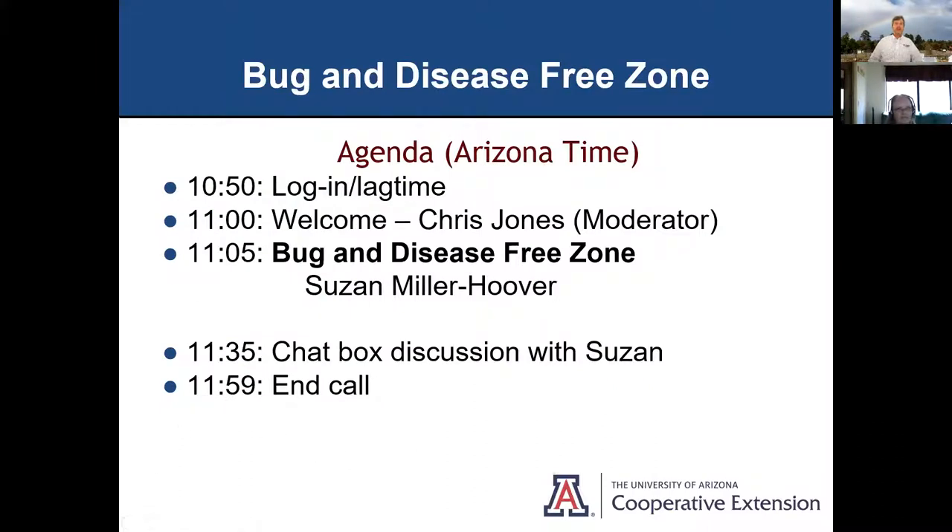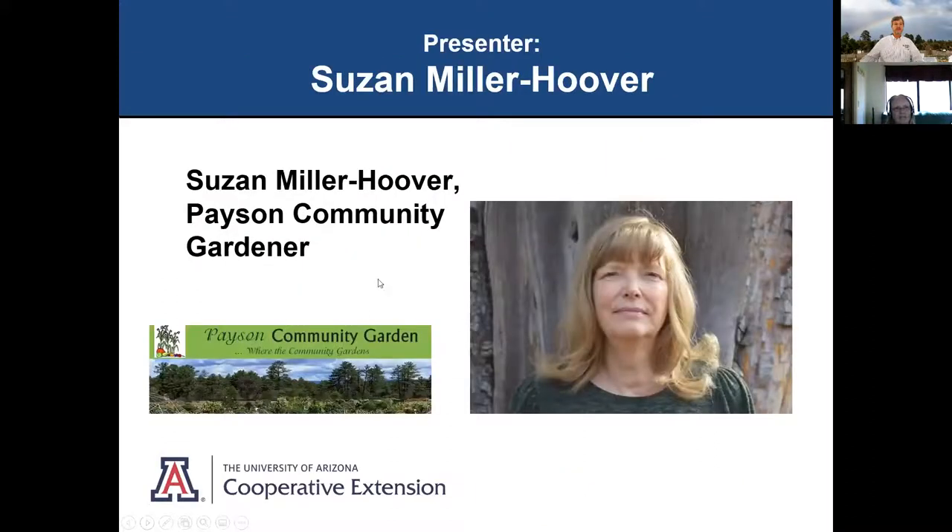Here's our agenda for today. Thank you for everybody who logged in early. I'm doing the welcome — my name is Chris Jones and I'm the moderator. Today's discussion is on the bug and disease-free zone with Susan Miller Hoover. She has about a half-hour PowerPoint presentation. Put your questions into the chat box and we will have a discussion with Susan when she's finished. We've got Susan here, so take advantage of it.